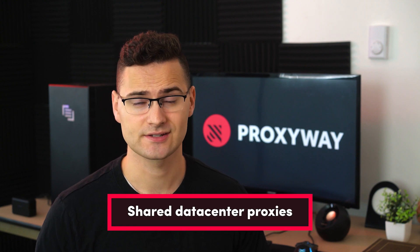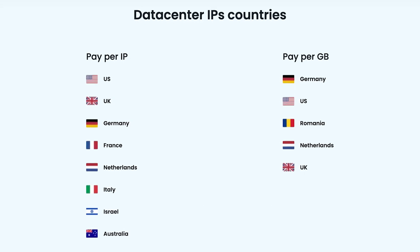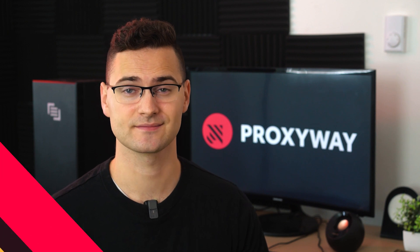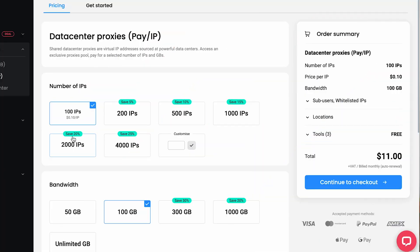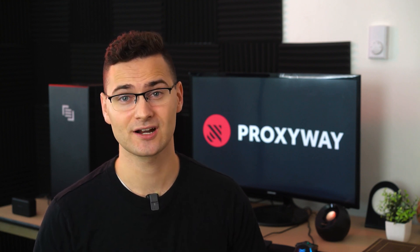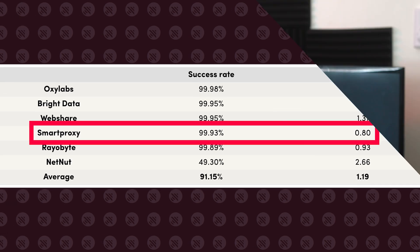For shared data center proxies, the 100,000-proxy network gives you country-level targeting. Locations include multiple major European countries like Germany and the UK, or other areas like Australia. If necessary, you can keep the same IP for 30 minutes. You can pay for the bandwidth and enjoy the entire pool, or customize the plan by adjusting the number of IPs, geolocations, and bandwidth limit. IP addresses come in a list by default, but you can also get an endpoint that automatically rotates proxies. SmartProxy's shared proxies have an average response time of 0.8 seconds and success rates reaching 99.93% — outstanding results for one of the lowest subscriptions in the market.